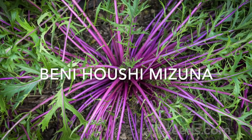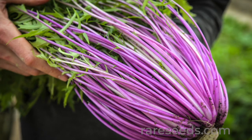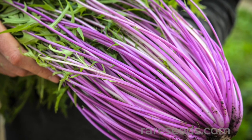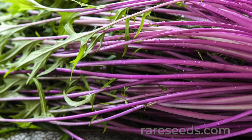Number two: Benihushi Mizuna is our favorite green vegetable. With bright purple stems and dark leaves, its beauty sets it apart from other Mizuna varieties, but it's also high in the powerful antioxidant anthocyanin.